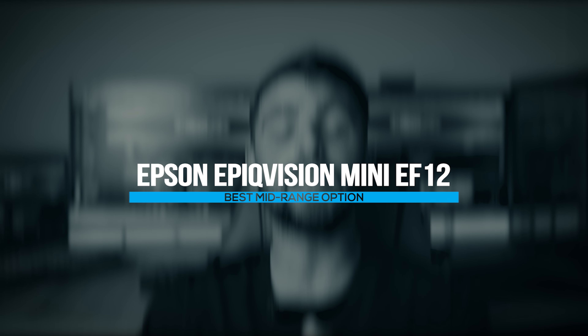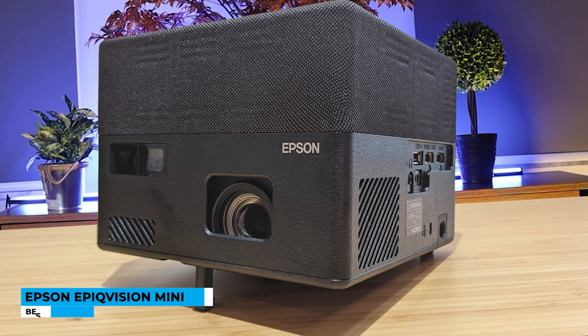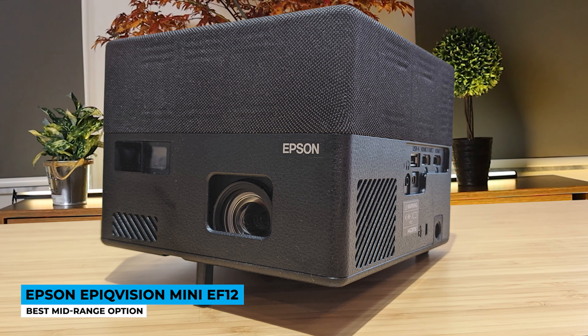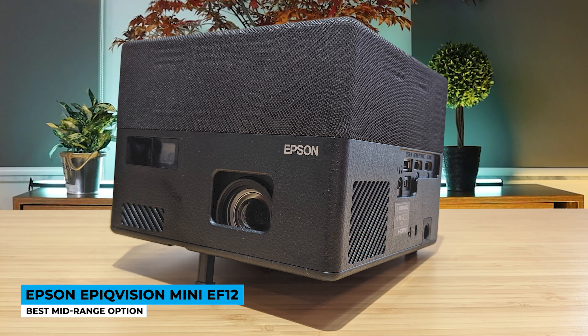If you care about the style and specs, then you should check out the Epson EpiqVision Mini EF12 — best mid-range option. The EpiqVision's sleek design is impossible not to catch your attention. The mixture of leather and plastic in the shape of an ice cube gives it an elegant compact design. Besides the intention of a wall mount, due to its size, it allows you to move it wherever you wish.